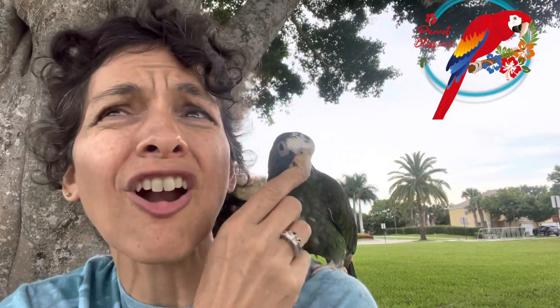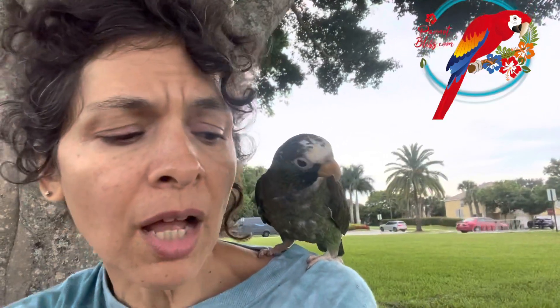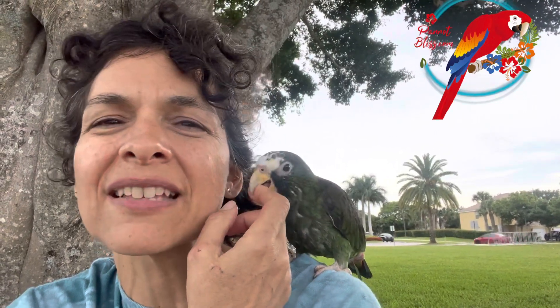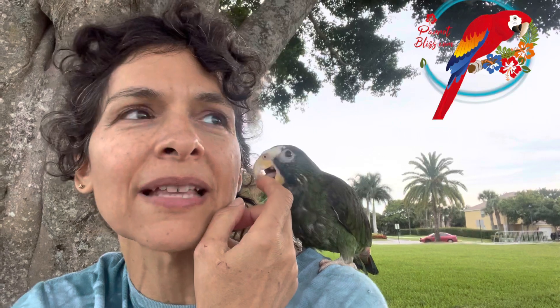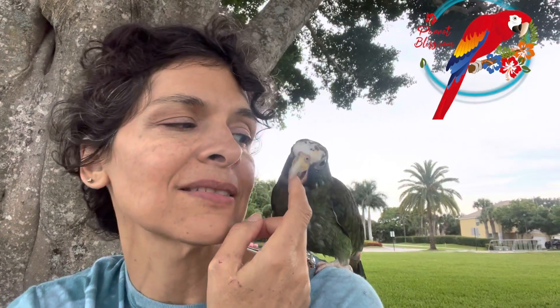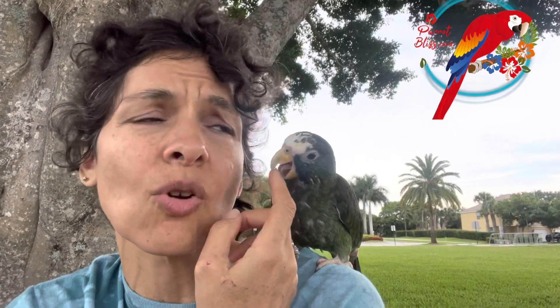Pionus parrots are hard to find — that's the bummer. There are about six or eight species of them, and usually only about four of the species can be found in the U.S. They are a little expensive, going to usually run you around $2,000 to $3,000, depending on where you are in the U.S., especially since they're so hard to find.